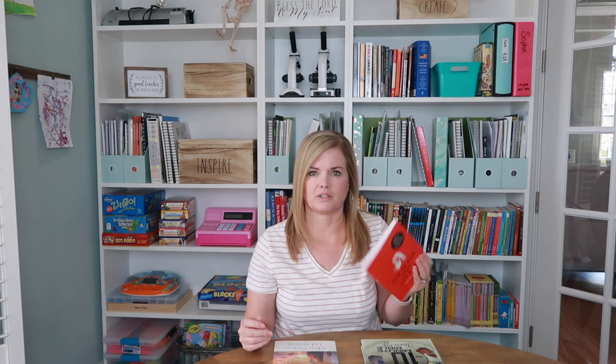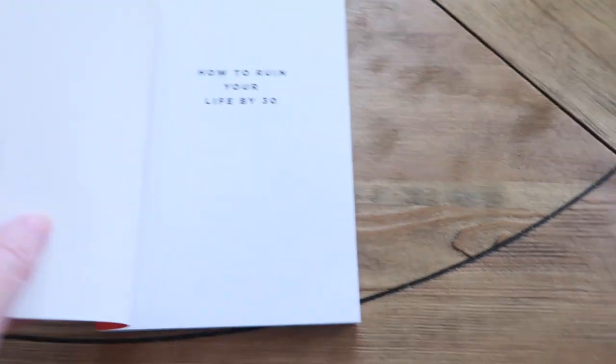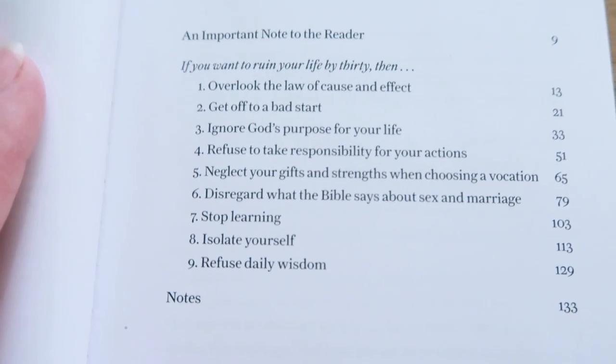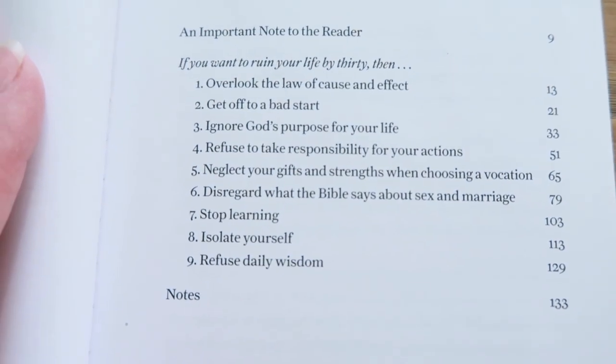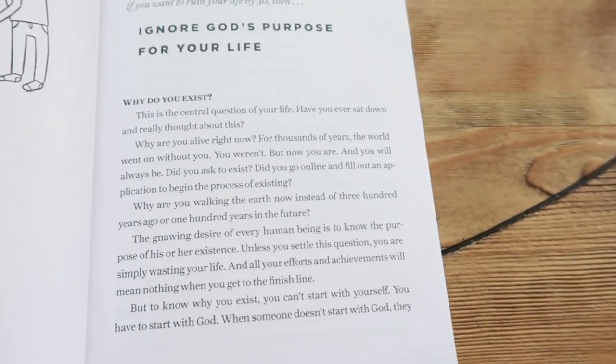This book is Bible-based, so we do pull out the Bible and reference things. As my husband reads it, it will call to mind a certain passage of scripture, and we'll pull out the Bible and read how it applies. This has been a really good book, particularly for Katie. This is How to Ruin Your Life by 30, and here's the table of contents. The chapters are not super long, and he's really good about telling stories as he goes. It's a really, really good little book.